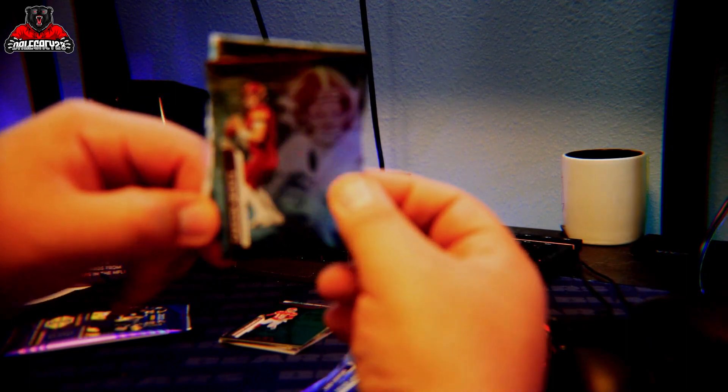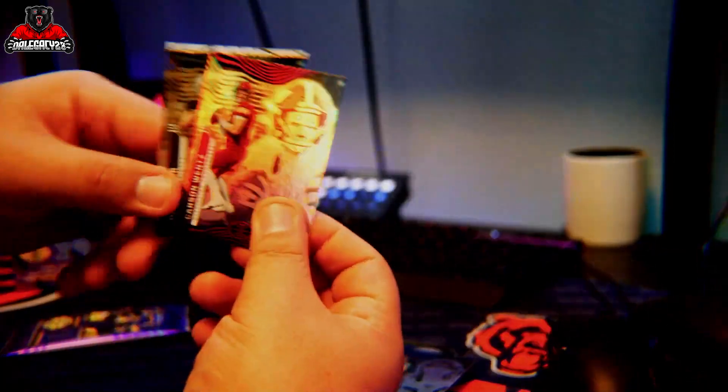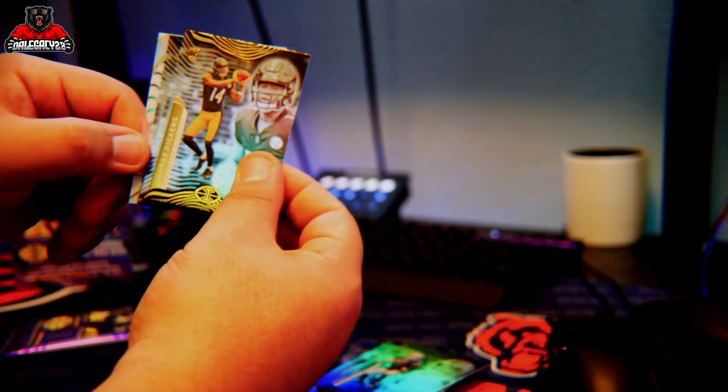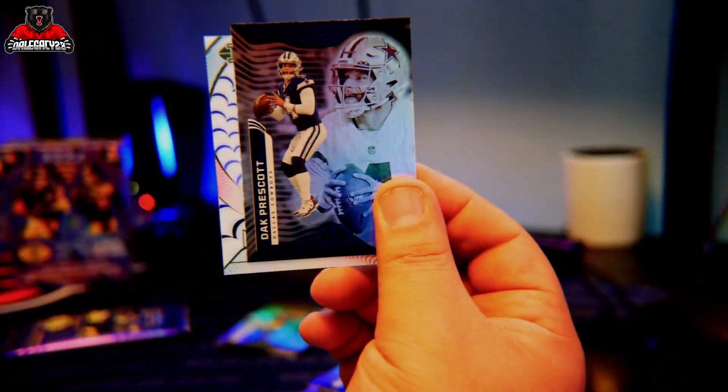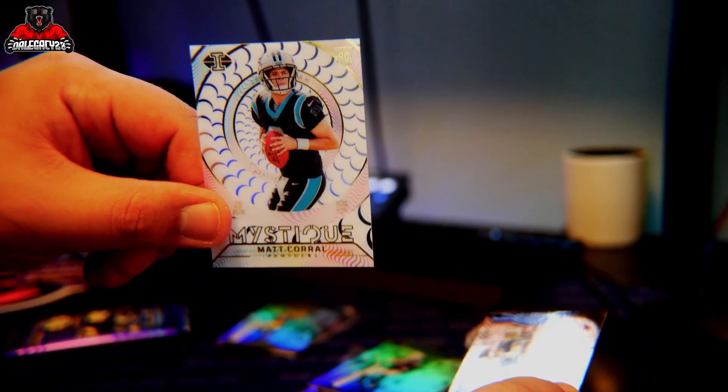I'm still learning what cards are the best cards to get — packs or whatever. Trevor Lawrence, Carson Wentz, Derek Carr, a George Pickens rookie, a Dak Prescott, and then a Matt Corral rookie mystic.